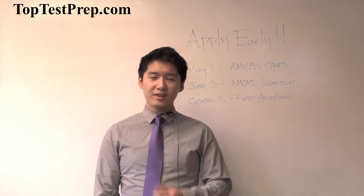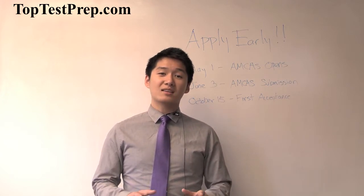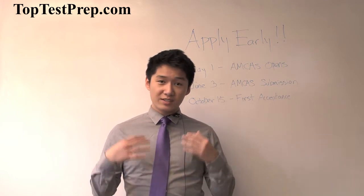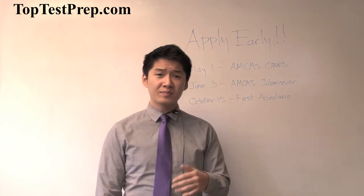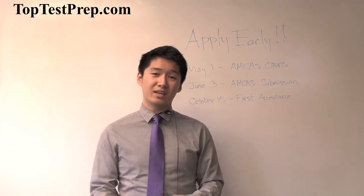What exactly is the AMCAS? It's very similar to the Common Application, if you guys remember when you were applying to colleges. The AMCAS application compiles your information and sends it out to United States medical schools that you want to apply to. It covers every single United States medical school with one exception — the Texas schools. So if you're interested in applying to state schools in the University of Texas medical system, you'll have to fill out a separate but very similar application.